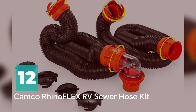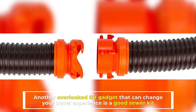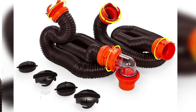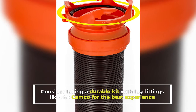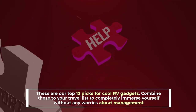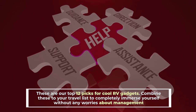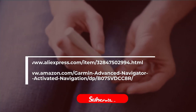Camco Rhino Flex RV Sewer Hose Kit: Another overlooked RV gadget that can change your travel experience is a good sewer kit. Consider taking a durable kit with lug fittings like the Camco for the best experience. These are our top 12 picks for cool RV gadgets. Combine these to your travel list to completely immerse yourself without any worries about management.